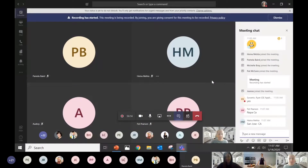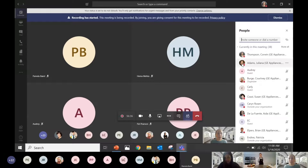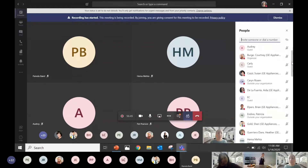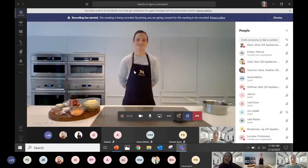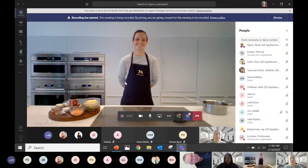Last but not least, we want to make sure that when Chef John comes on, he is front and center on your screen. Click the 'show participants' icon — it looks like two little people — and it will populate the participants list on the right side. Scroll down in alphabetical order until you see John Liddell. Click the three dots to the right of his name and click 'pin.' Once you click pin, Chef John will be the only video front and forward on the presentation.